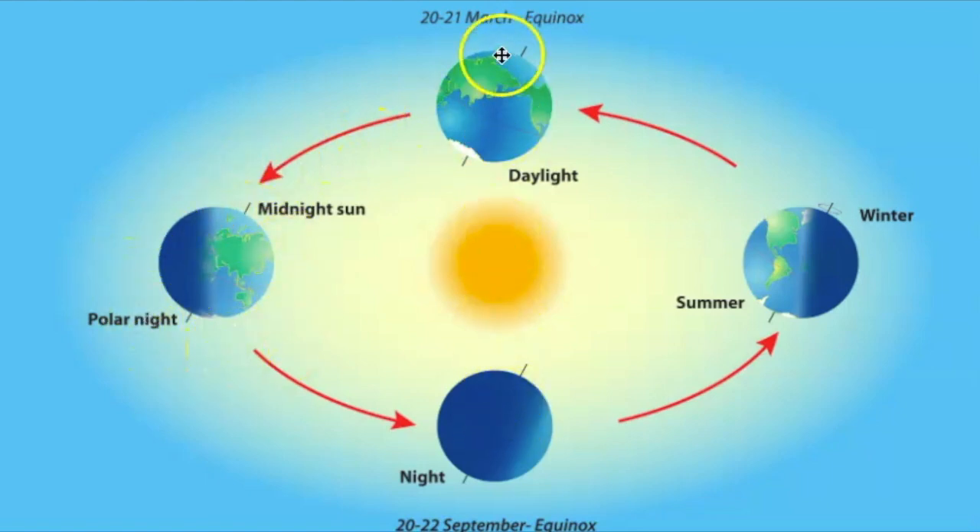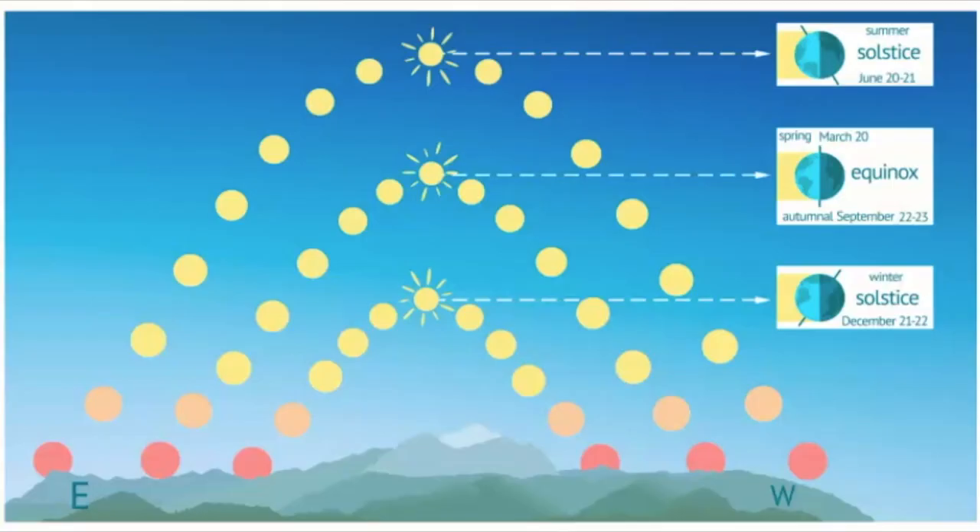The opposites of the solstices are the equinoxes — when there is equal daylight — occurring twice a year, once in March and once in September. The earliest humans spent more time outside than we do, so they really used the sky as a clock and a calendar. They were able to record that the sun's path changed throughout the sky across the year.